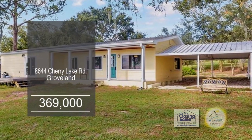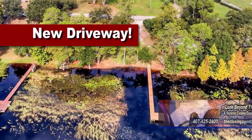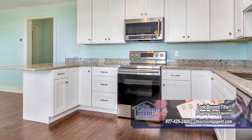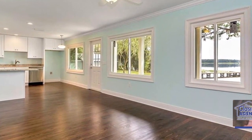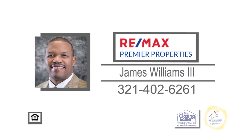Enjoy direct lake frontage on Claremont Chain of Lakes from this three-bedroom, two-bath home. Imagine waking up and enjoying your morning cup of coffee with this beautiful lake as your scenery. The kitchen has new granite counters and stainless steel appliances. Enjoy lake views from the large living room. Outside, you'll find a new 100-foot dock that is four feet wide. For a private showing, contact James Williams III.